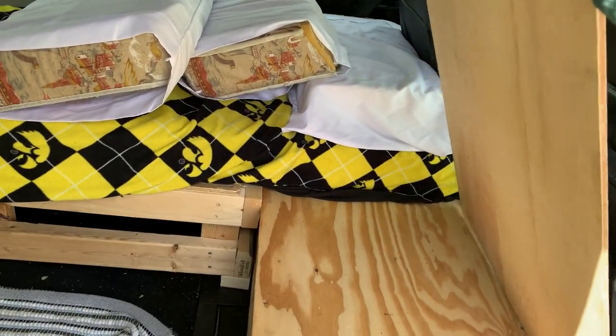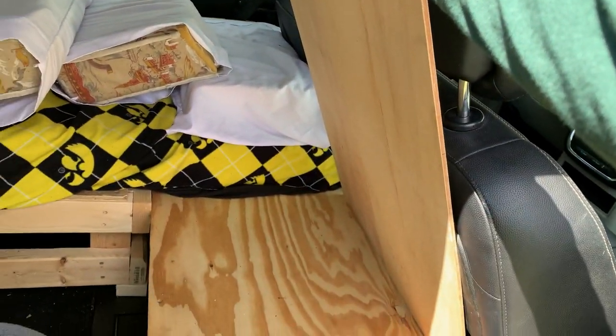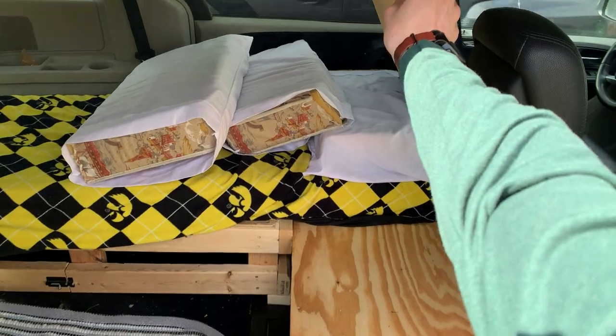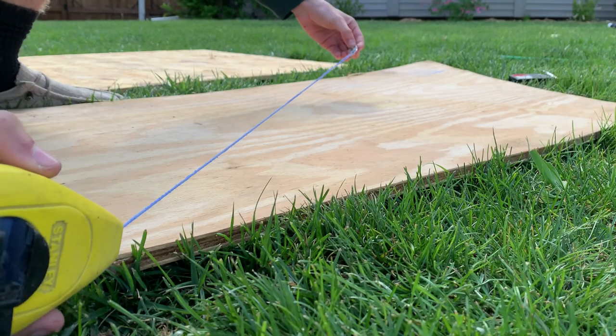I first wanted something that would be able to sit without interfering with the passenger seat, so I had to make it at an angle. I did some measuring, marking, and chalk lining, and got to work.